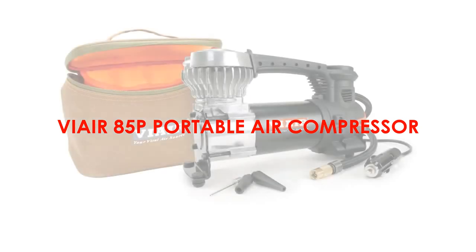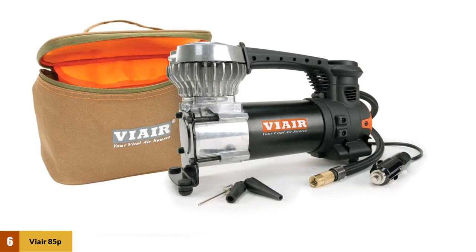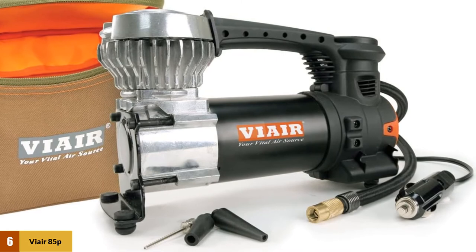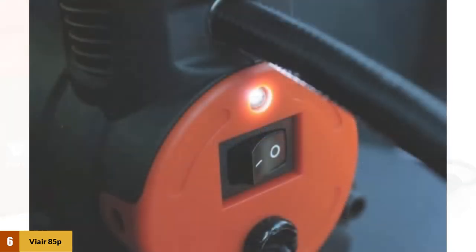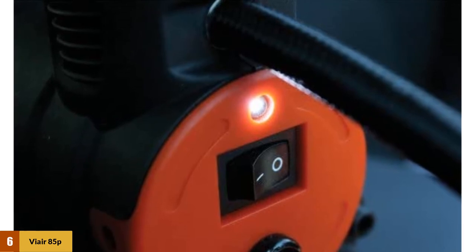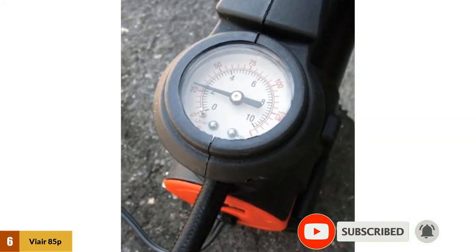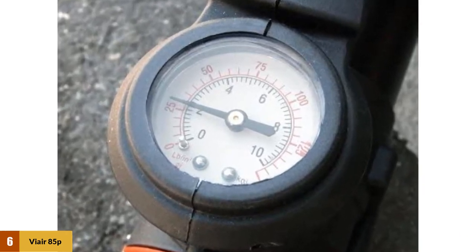At number 6: VIAIR 85P Portable Air Compressor. If you're looking for a fantastic portable air compressor, the VIAIR 85P is a great choice. It includes a powerful little compressor capable of inflating tires, with a built-in LED work light and a 3-foot-long air hose featuring a twist-on tire chuck constructed of solid brass, plus a 10-foot power cord. It outputs 1.26 CFM in free air and can inflate a 225/60R18 tire from 0 to 30 psi in only 3 minutes. It uses a 12V DC power jack or cigarette lighter plug with at least 15A capacity. Note that this model has a 60 psi air pressure limit, which is enough for most cars and SUVs.